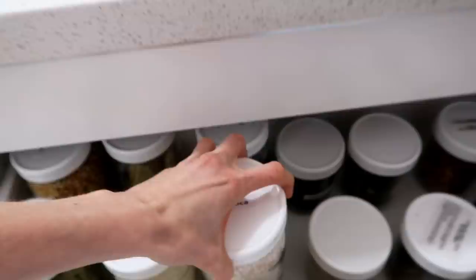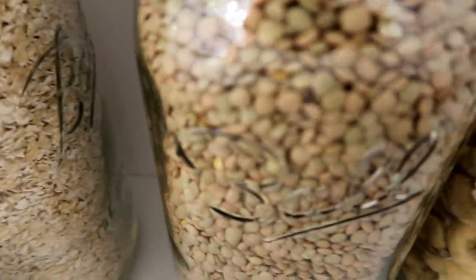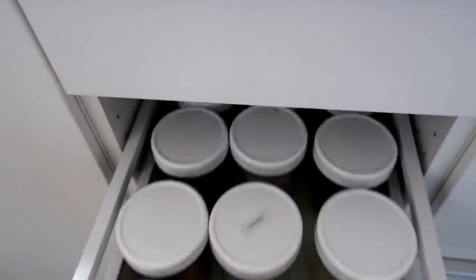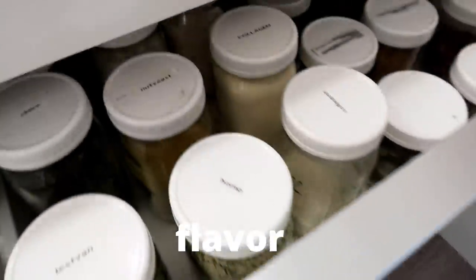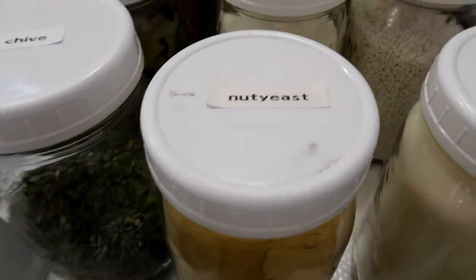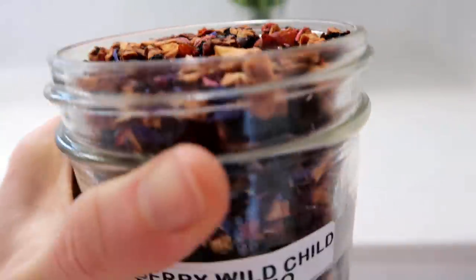I transferred all my dried goods — beans, flour, everything — into jars. One important thing: if you use see-through containers, make sure you keep them in the dark, because over time exposure to light causes spices and other items to lose their color, nutrition, and taste. Mine are in a drawer because we don't have a designated pantry, but they're still in the dark inside the cabinet.